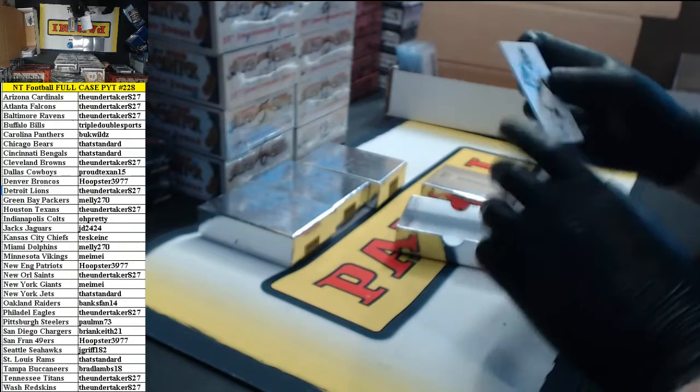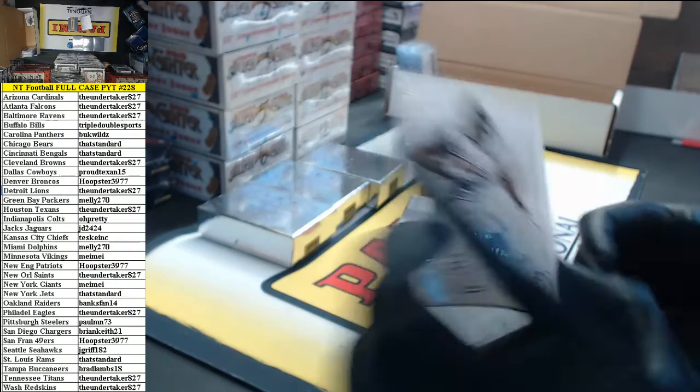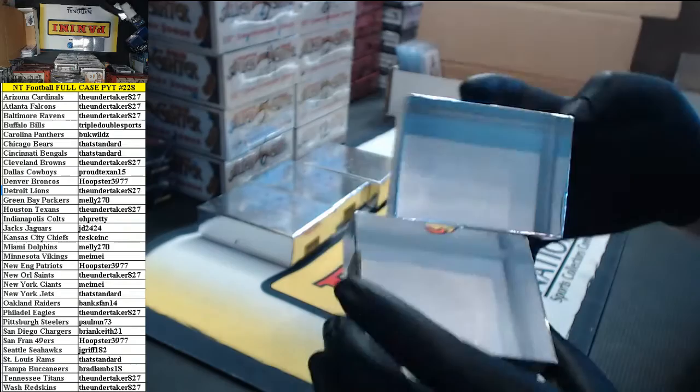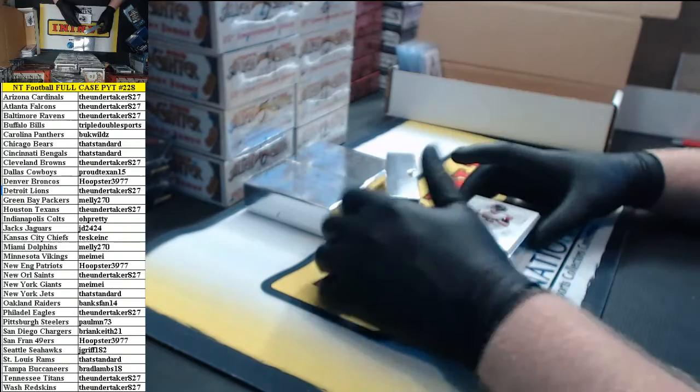And 71 of 99, Storm Johnson for the Jags. Box 1 is done.